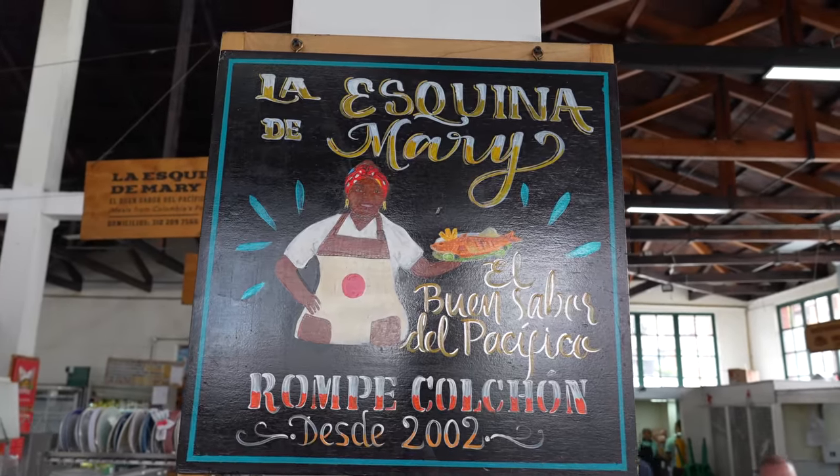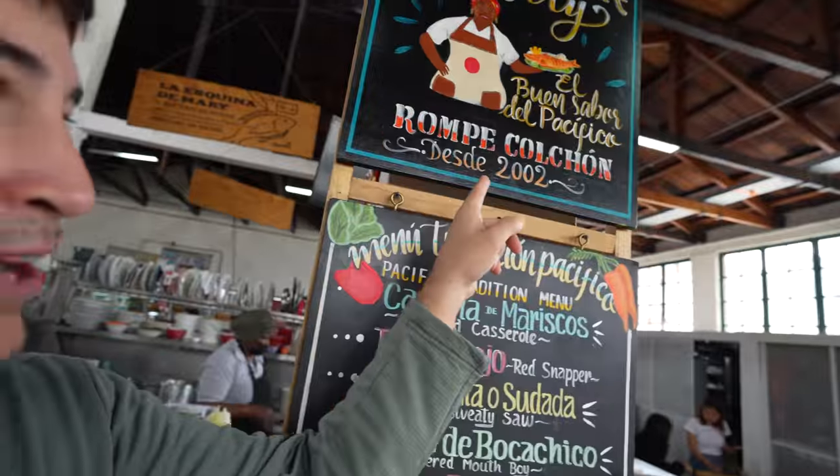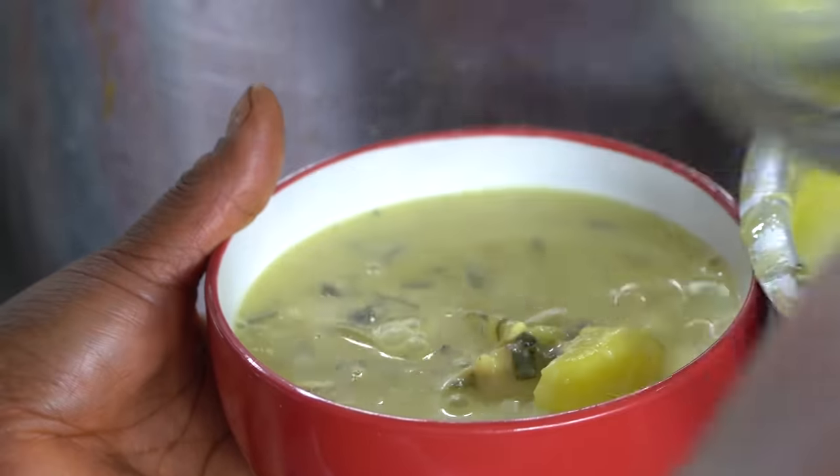This is the first stall we're going to try — it's called La Esquina de Mary, which means Mary's Corner. She's famous for her rompe colchon, which means mattress breaker. It gives you a lot of power — it's an aphrodisiac. I ordered it up. It's actually a Pacific Coast Colombian food, kind of a fish stew with coconut milk. So let's try it.